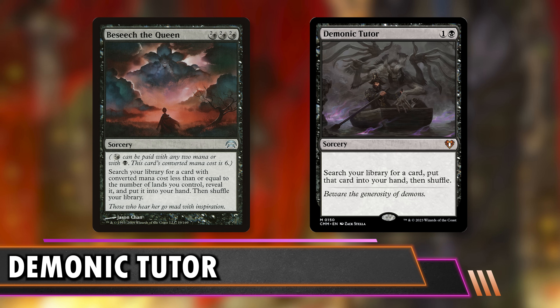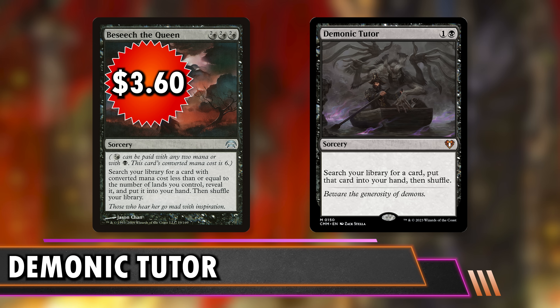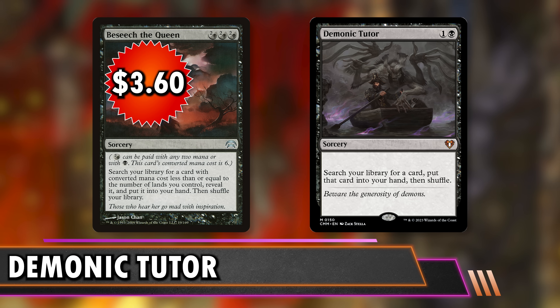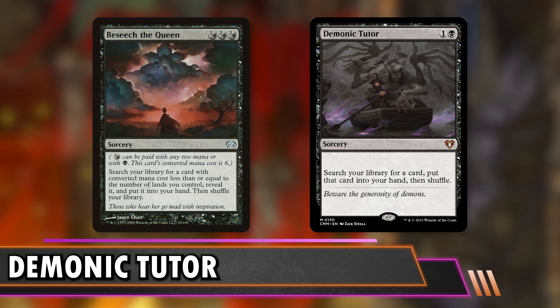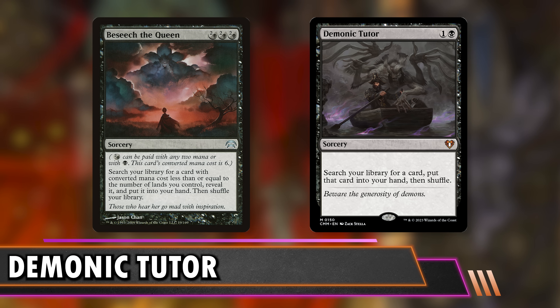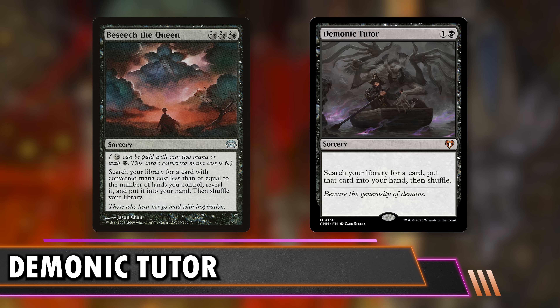Next is Beseech the Queen at $3.60. You can pay six or three black mana — two generic for every black mana you don't pay. You search for a card with a mana value less than or equal to the number of lands you control, reveal it, put it in hand, then shuffle. Unfortunately you can't keep it secret like Demonic Tutor. Once you get past seven lands, this is just a three-mana tutor with no restriction — I don't have cards costing 12 in my deck. On early turns you might search for a wrath or mana production, and that's still castable on turn three or four.